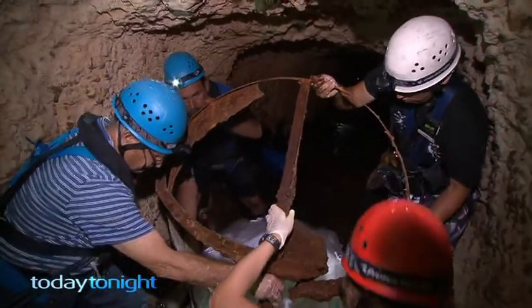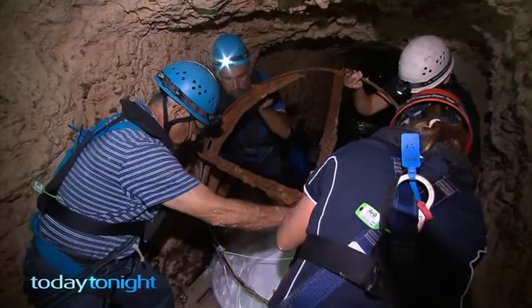The WA Museum, together with the Fremantle Prison, now have one dirty but delicate job. When the water level had dropped, they would try to retrieve them.